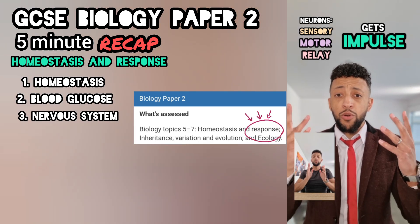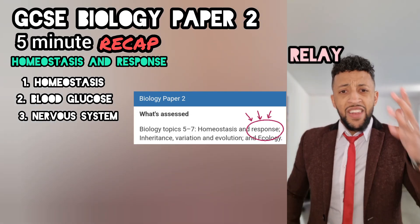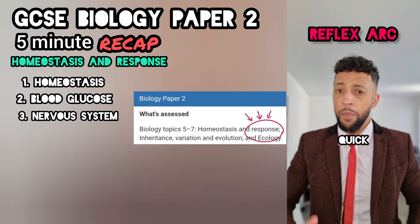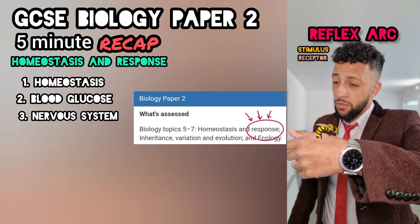Sensory done, let me list the rest. Number two is the motor neuron — takes that pulse to cause an effect, usually a muscle but could be a gland. Neuron three is called the relay. Now it's time for the best part — we call this the reflex arc. It's there to protect us from pain. It's quicker and it bypasses the brain.